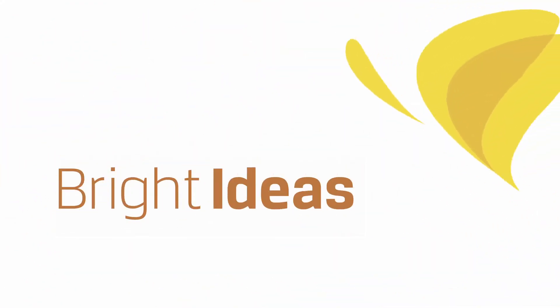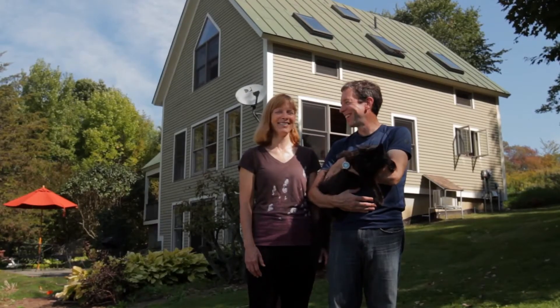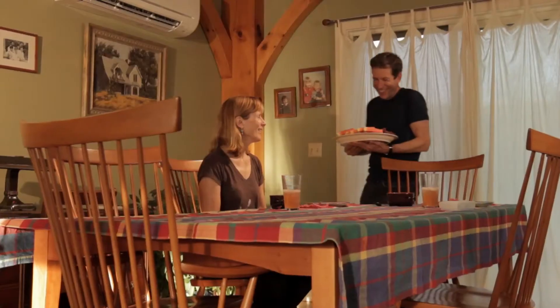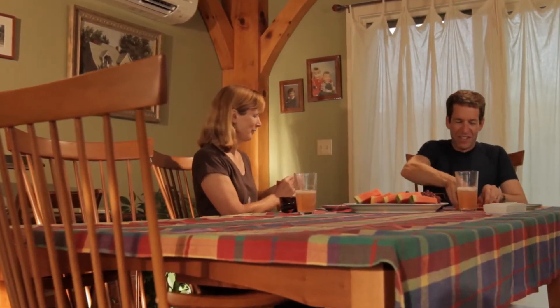Vermonters are taking steps to build a better energy future today. Welcome to Bright Ideas. I'm Joel Melnick. We're here in the house that I live in in Waltham with my wife Bonnie. We've raised three children, lived here for about 16 years, and I am the president of a medical device manufacturing company in Vermont. Bonnie, my wife, works at the Lincoln Community School and has worked there for 14 years — it's just a wonderful small school.